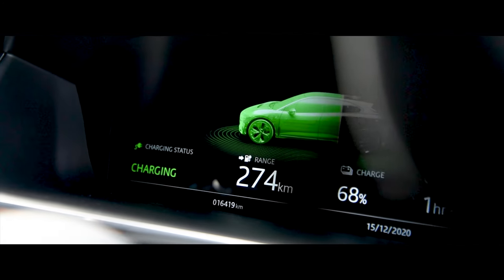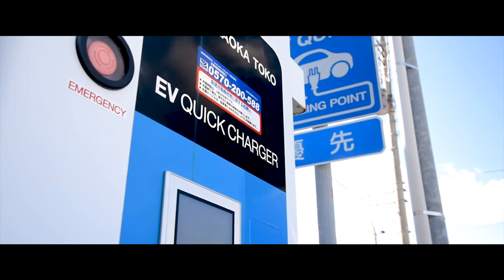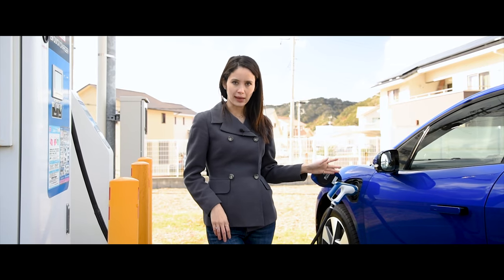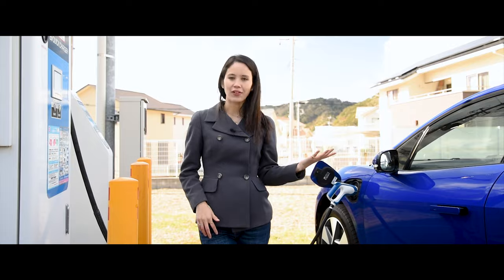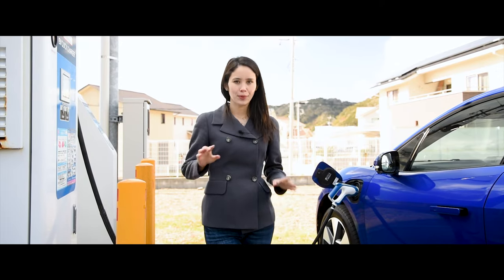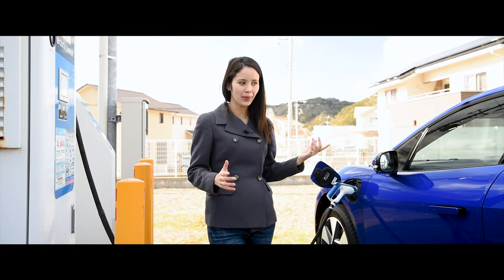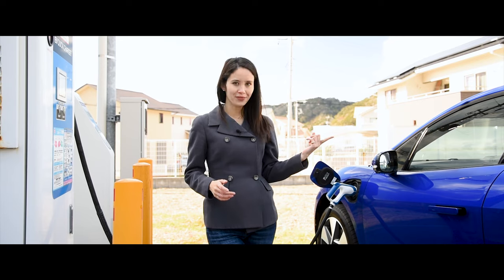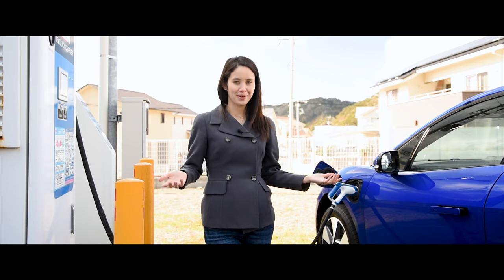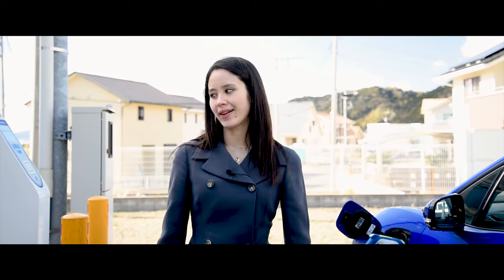Now let's talk charging. This is a 20 kilowatt quick charger, which will allow you to fully charge the I-PACE's 90 kilowatt-hour battery in about 5 hours — anything less than that and you're looking at well over a day. But if you can find a 100 kilowatt rapid charger, you can charge this in 45 minutes or less. The problem is we haven't been able to find one, so yet again EV tech is way ahead of infrastructure.